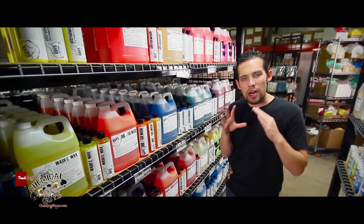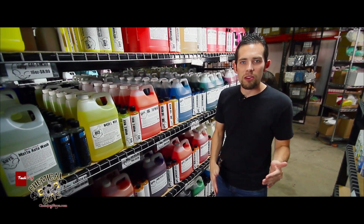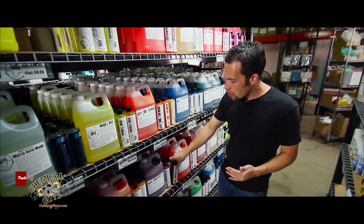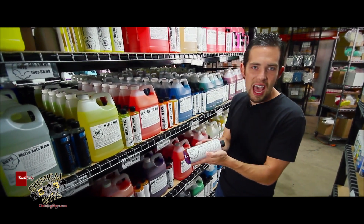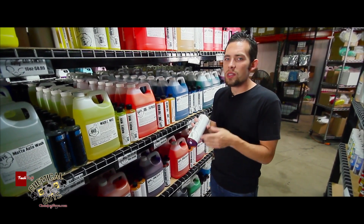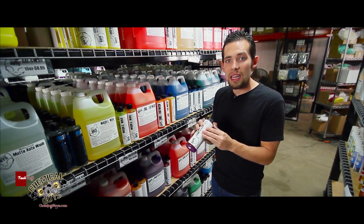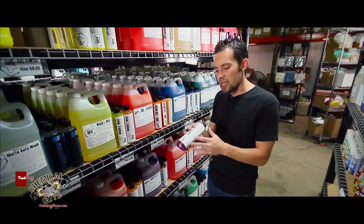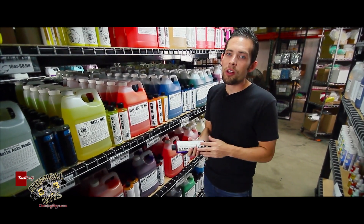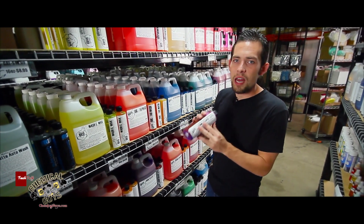Now let's say you're looking for a degreaser to clean the dirtiest stuff — things that haven't been cleaned in 30, 40, 50 years. Built-up grease and contamination that needs to be removed — that's when you use Grime Reaper. Grime Reaper is stronger than acid; it's an all-purpose cleaner designed to pull up the heaviest stuff. You don't want to use this on sensitive areas — this is only for the hardcore specialty cleaning that you might encounter as a professional or an enthusiast. Grime Reaper melts off grease, whether you're cleaning a tractor, a forklift, or heavy duty machinery.